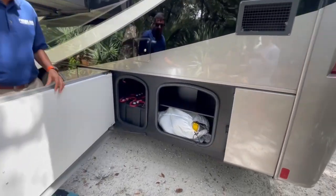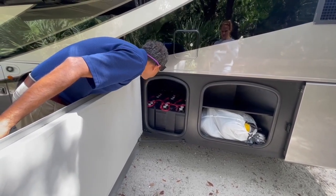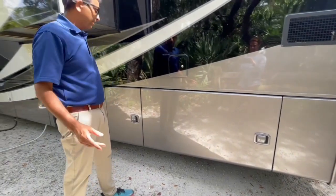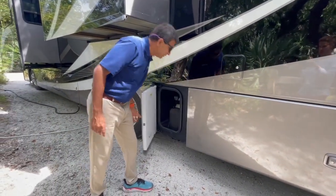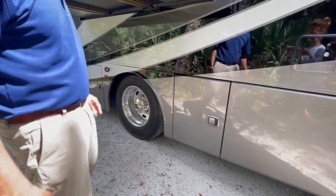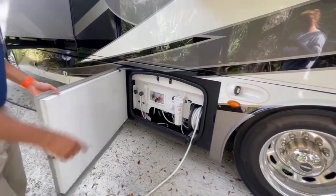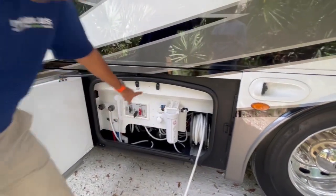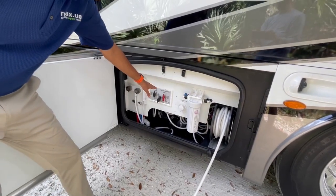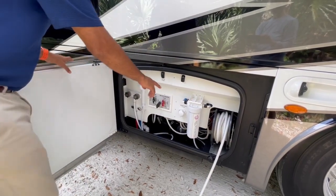Here we have a sewer hose. And these are your six deep-cycle 6-volt batteries — that's plenty to boondock for a couple of days. Diesel exhaust fluid — DEF — goes over there. We've got Michelin tires. It's got 7,800 miles. We've got a freshwater reel. There's a water pump switch, water heater — all this stuff is very self-explanatory. We have a freshwater filter system and an outside shower — it's a nice wet bay.